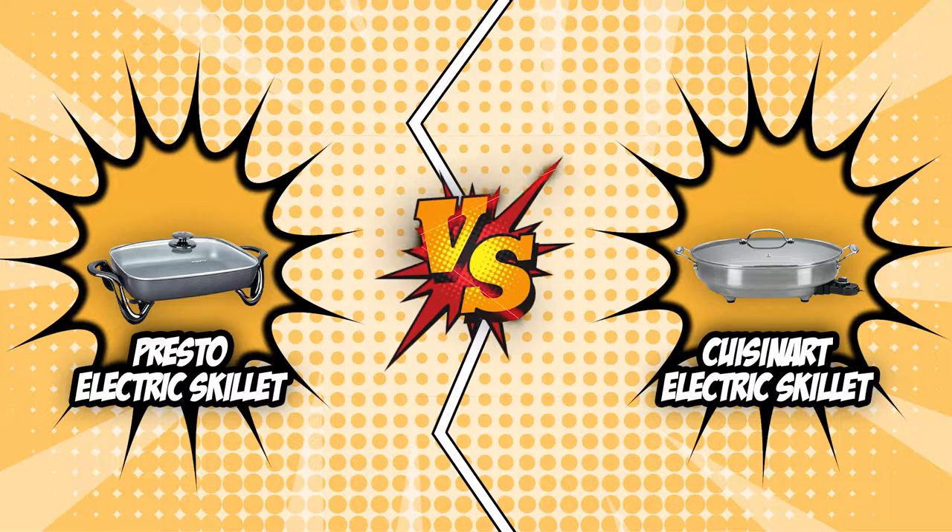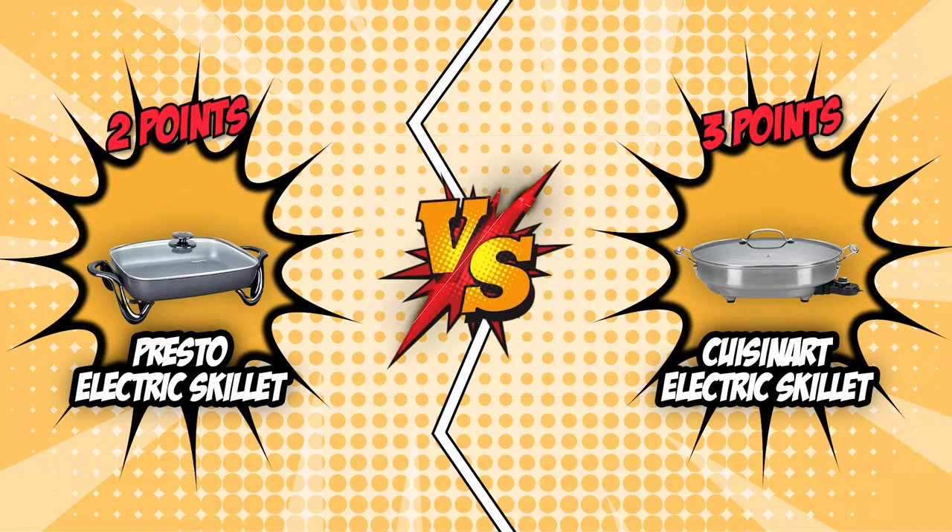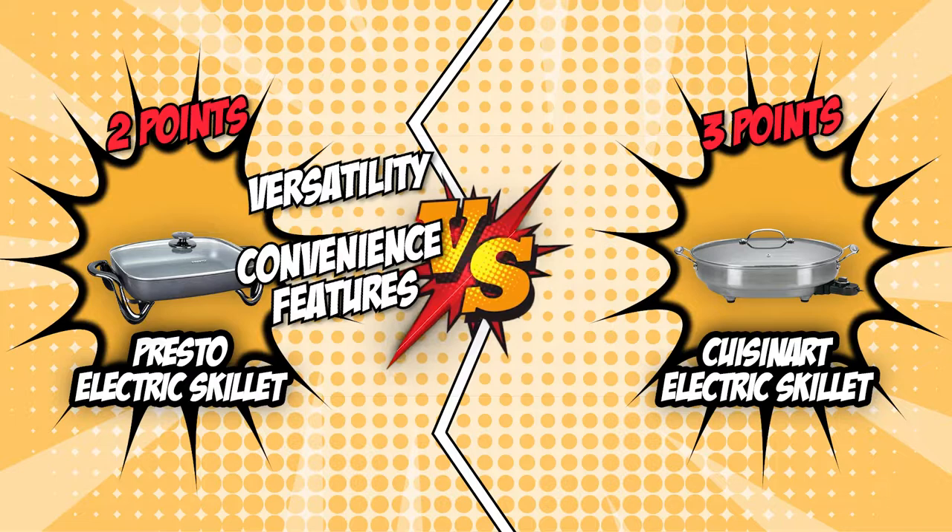We have come to the end of this battle between the Presto Electric Skillet and the Cuisinart Electric Skillet. Even though it was a very tough fight, the Cuisinart Electric Skillet beats the Presto Electric Skillet by a narrow margin of one point. Although the Cuisinart Electric Skillet is our winner, it would be amiss to say that the Presto Electric Skillet is not a worthwhile purchase. It offers a lot of versatility and convenience features for the beginner cook, and with its very competitive price point, we also recommend it to people who want a reliable electric skillet without breaking the bank.